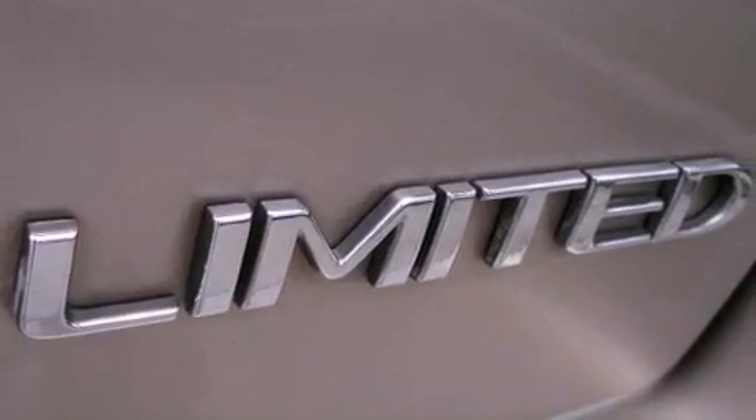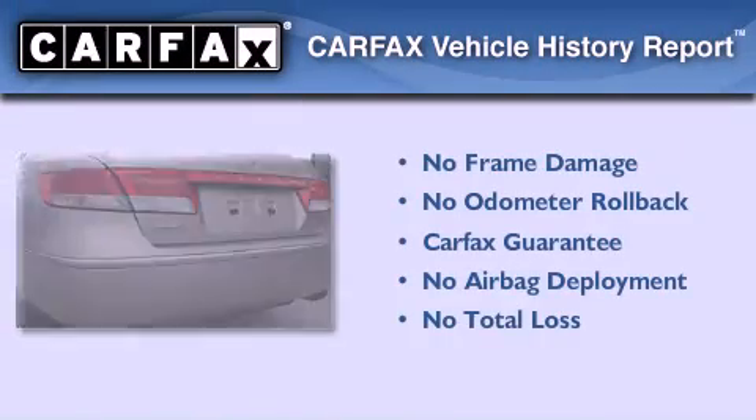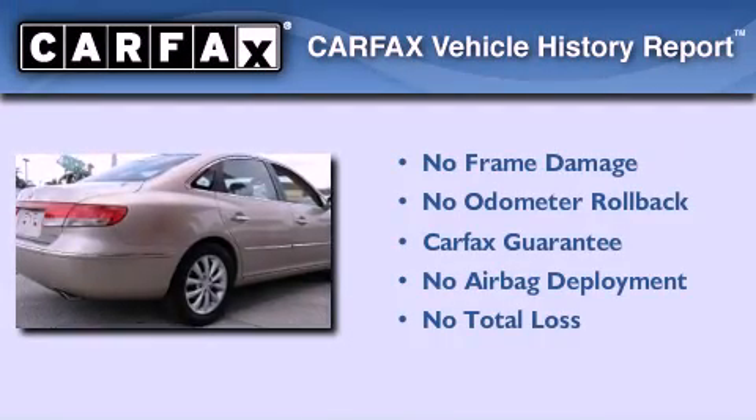With an EPA estimated rating of 28 miles per gallon on the highway, fuel efficiency is still high on the list of priorities. Not to mention that this Hyundai qualifies for the Carfax Buyback Guarantee.